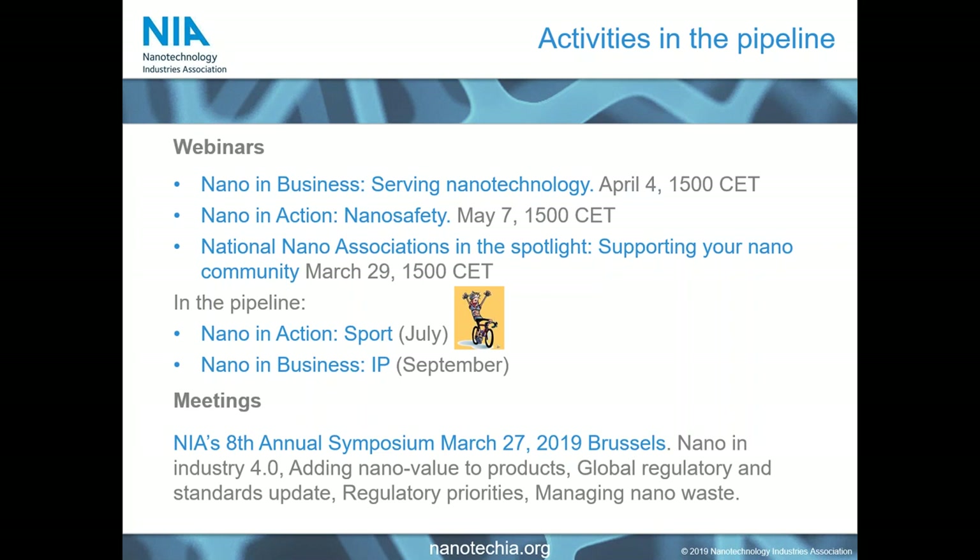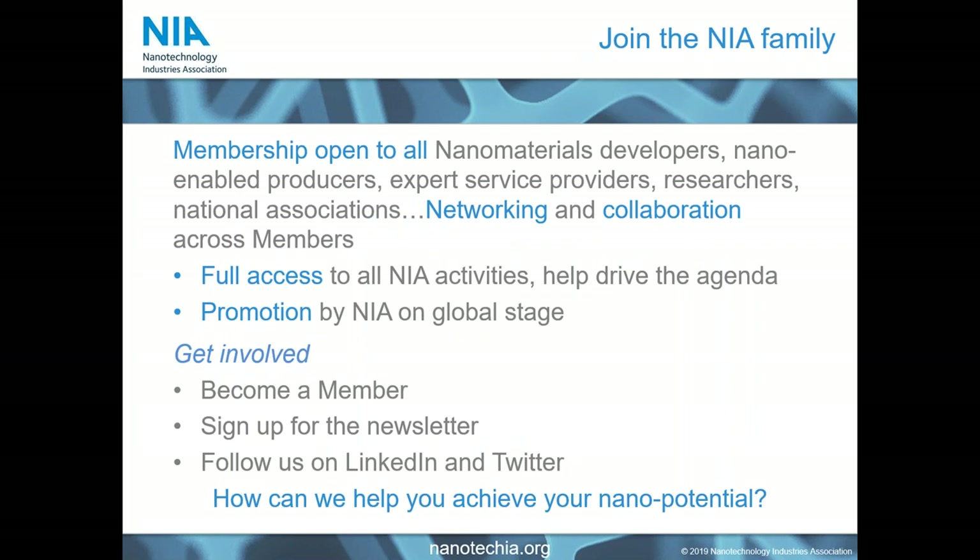Our annual symposium is on Wednesday of next week — if you are not yet registered, there's plenty of time to hop on the train and come visit us in Brussels. Our membership is open to all types of organisations, whether they are producing nanomaterials or not, and whether they are a business or a non-profit organisation. Our community is very active, particularly as we strive to build the economic foundation of nanotechnology and nanomaterials, with active contributions from many different types of organisations.